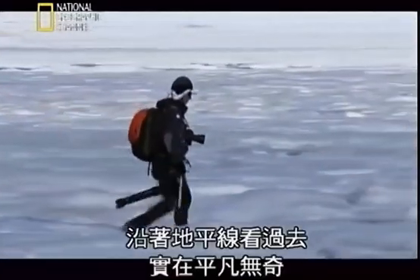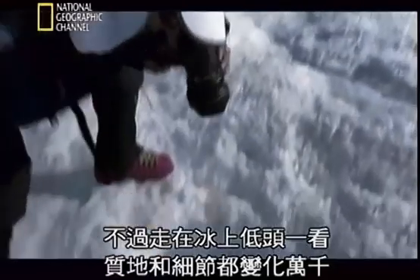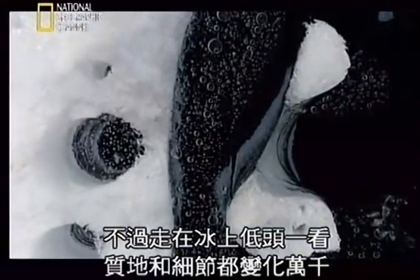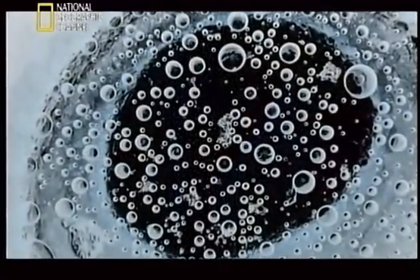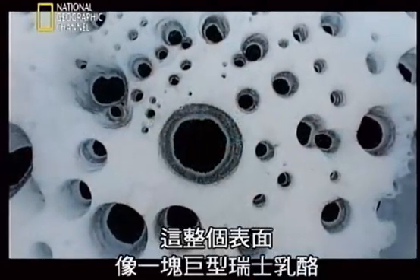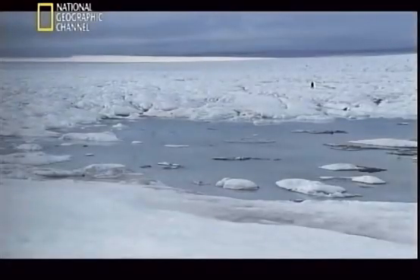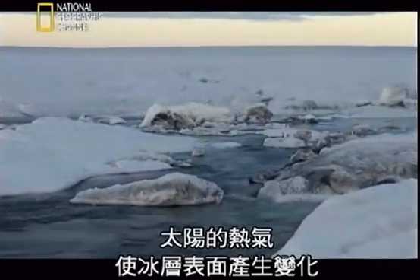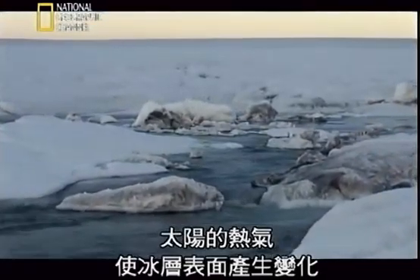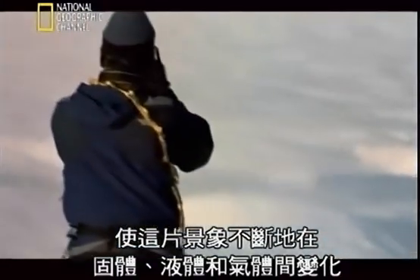It looks quite featureless when you just look horizontally, but as you walk over it and look down on it, there's a tremendous amount of texture and detail. This entire surface is like one gigantic Swiss cheese. During the melt season, the sun's heat transforms the surface of the ice, creating a landscape that constantly shifts between solid, liquid and vapour.